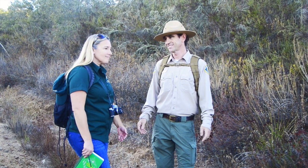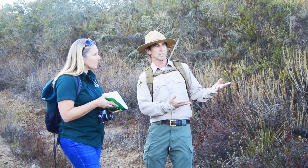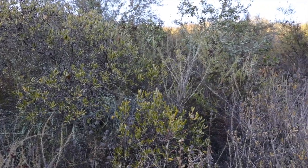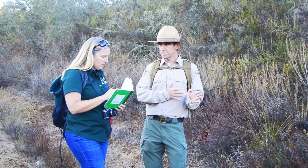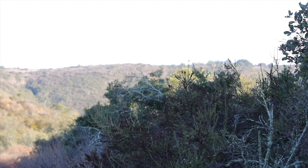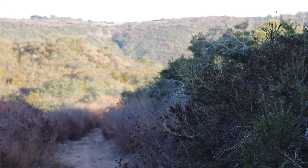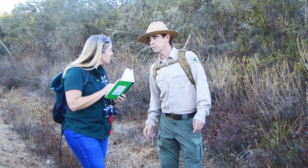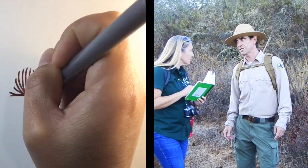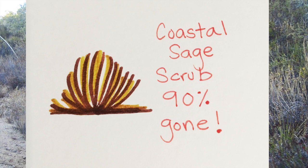Welcome to the coastal sage scrub. Rob, this looks like Chaparral. Well, it's similar, but it's a lot less wet because it's on south-facing slopes and it dries out more with direct sunlight. So the plants are a lot smaller and less dense here. Why is it called coastal though? We're not near the beach. Well, we're on its easternmost edge of its historic habitat, which is about 20 miles inland from the coast. And 90 percent of this habitat is gone because — guess where people also like to live? Near the coast.